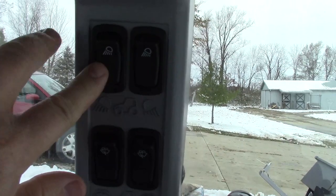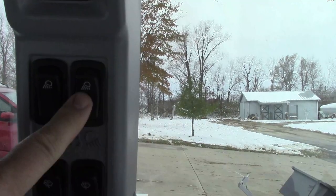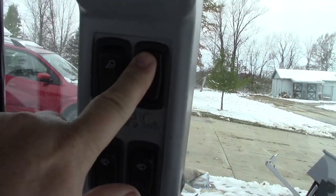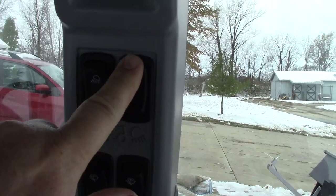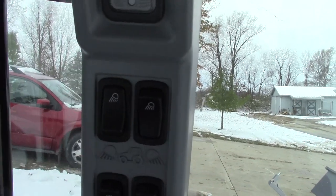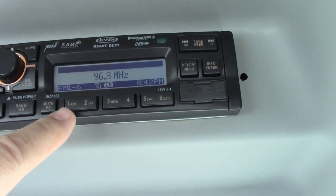This switch right here controls the front work lights. All I'm going to do is turn them on. The rear ones use the stock halogen bulbs. Notice, when I turn the rear lights on, those rear lights are on and they have no effect on the reception of the radio. However, turning on the front lights, you can see we've completely annihilated the signal.